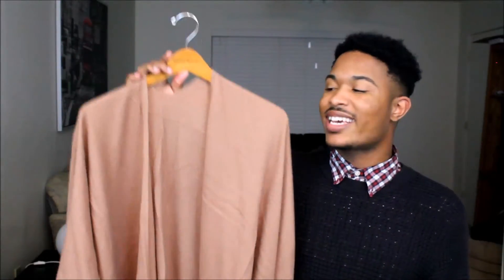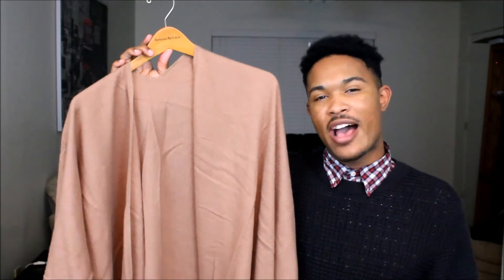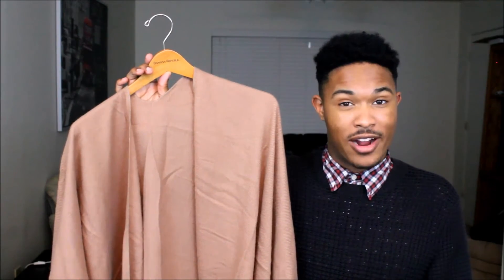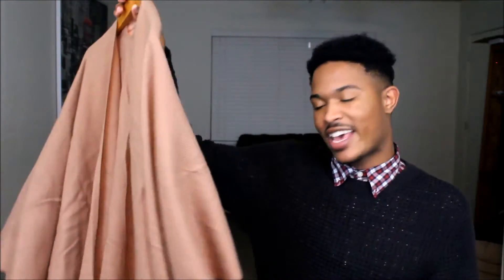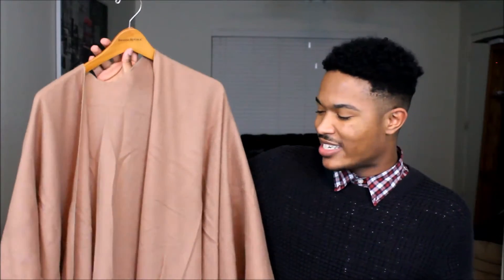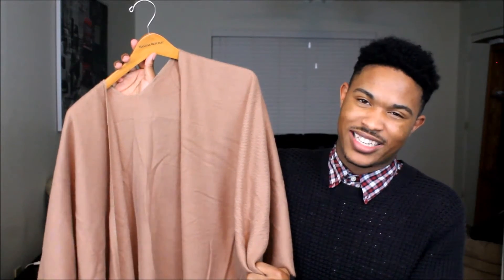So my next piece is a cape, of course. I showed you this cape in my fashion haul video. I did actually wear this — I wore it about a week ago to work. I just love capes, as I've said a million times. I can't wait to style this for you guys. It's a little bit wrinkled too, so don't pay attention to that.